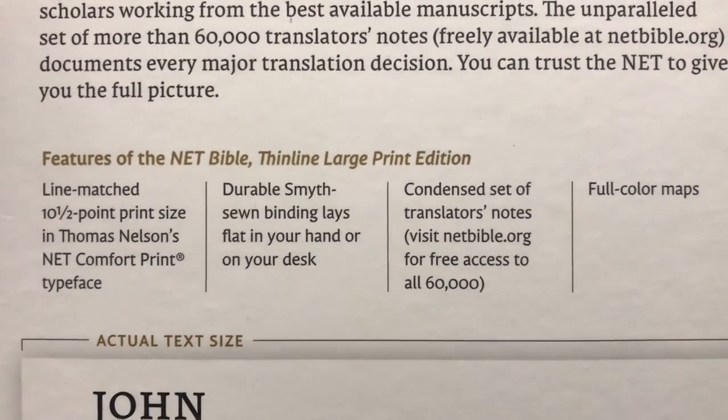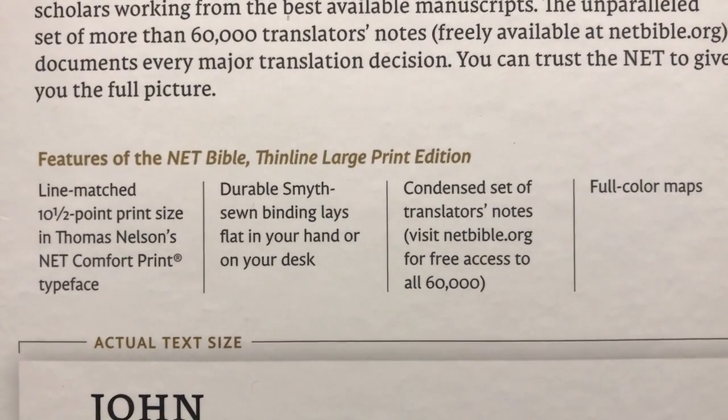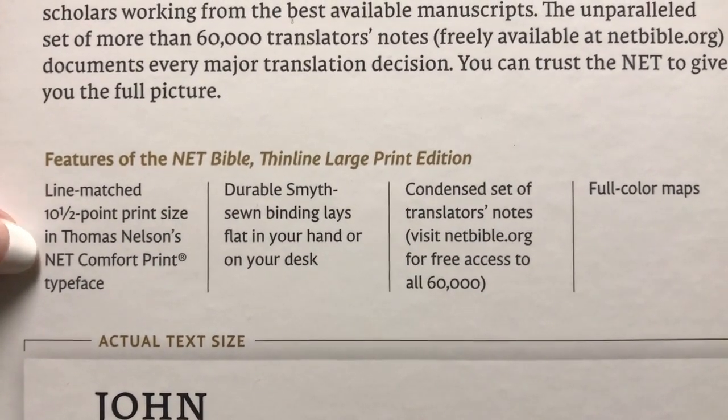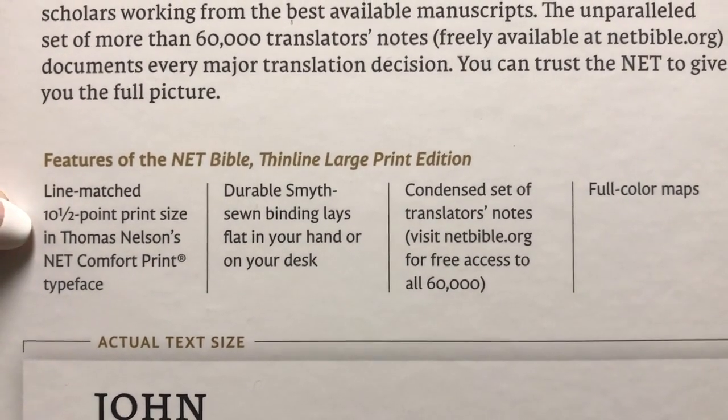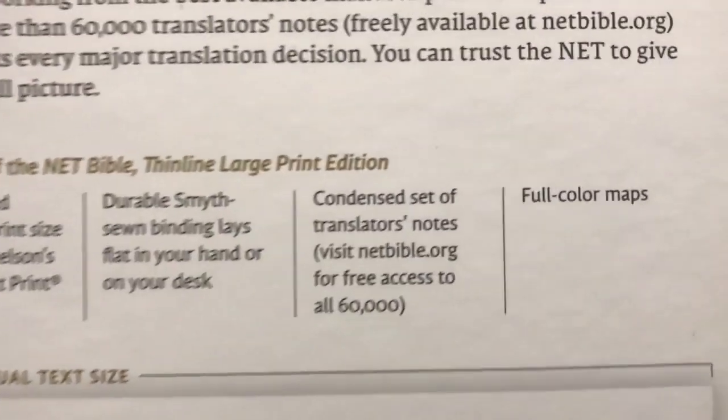We're going to have a ten and a half point font. This one is in the Comfort Print, which is unique to the NET translation. Each one of their Comfort Prints is unique to each translation — so the New King James has its own, the King James and so forth. I really like the way that they did that. I think it's really unique.